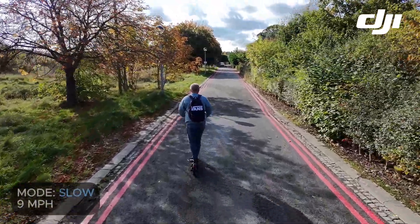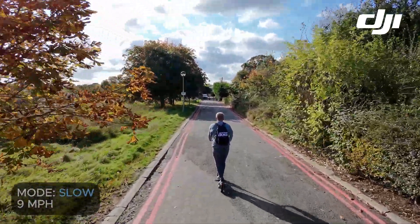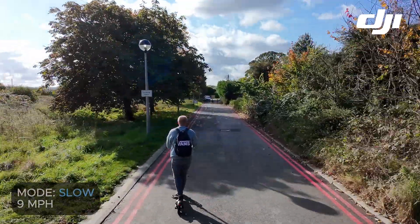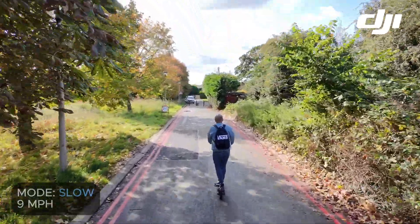The scooter's slow mode is 9 miles an hour, and on this very brightly lit road the NEO is tracking me and also following me in terms of speed really accurately.